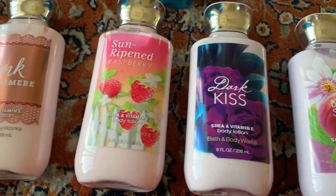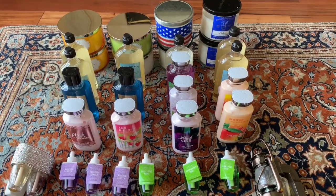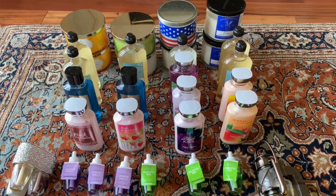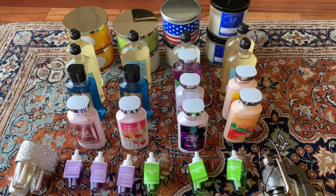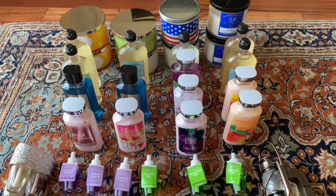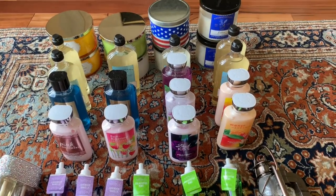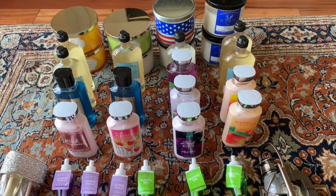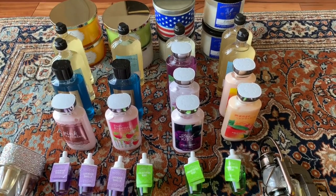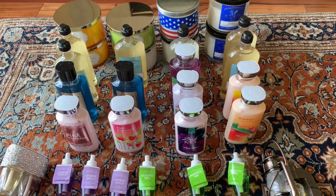This is my entire Bath and Body Works semi-annual sale haul. For a little over a hundred dollars — maybe around a hundred and three — I have all these items that I'll be able to use for the next six or so months. That was well worth both the time and money spent. I also have a collection of other Bath and Body Works candles, aromatherapy lotions, and body wash.